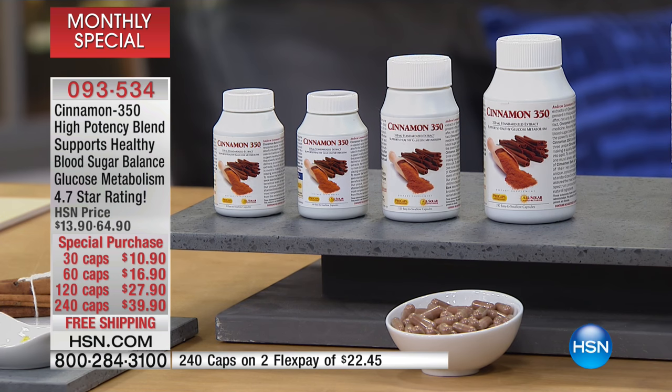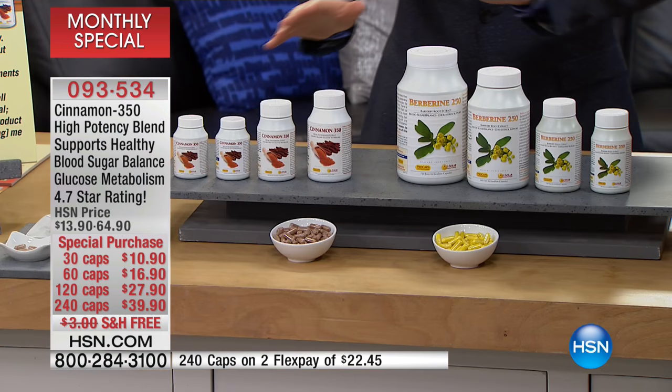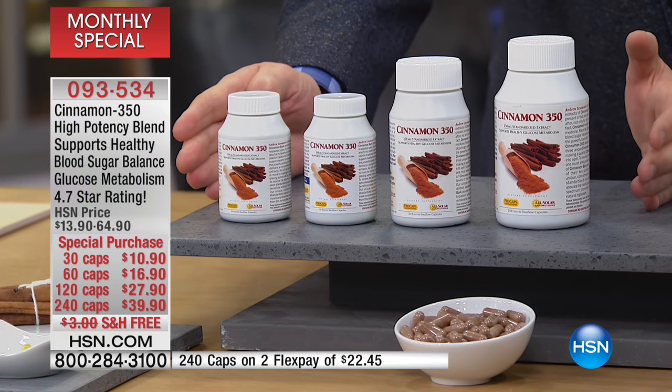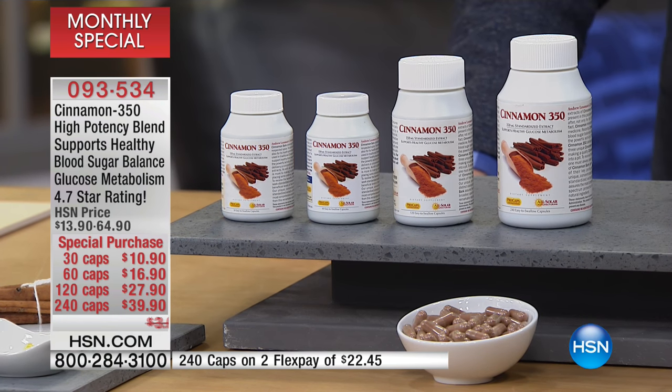This month the monthly special is cinnamon — that magical ingredient cinnamon that can do so much — and berberine. The reason why there's two is because they kind of go hand in hand. For this wellness break, we're going to focus primarily on the cinnamon, which is over here. I want to share with you, if I can, just the pricing on the cinnamon, because this is big.